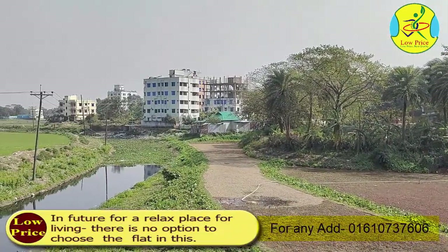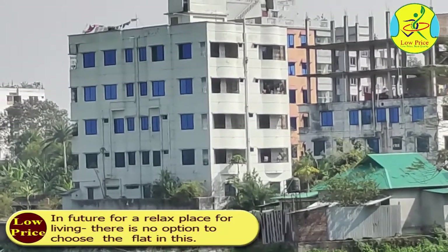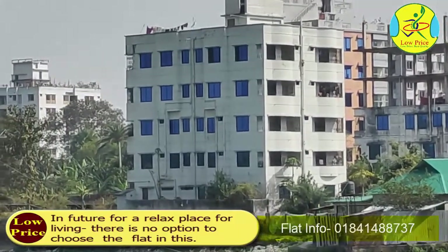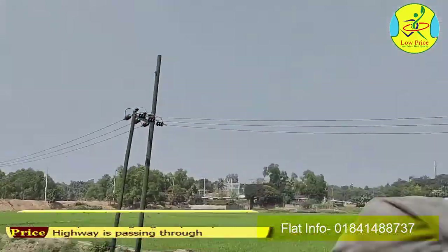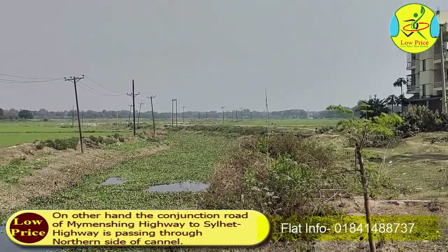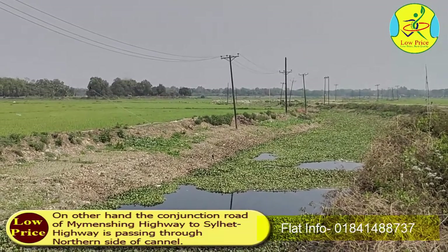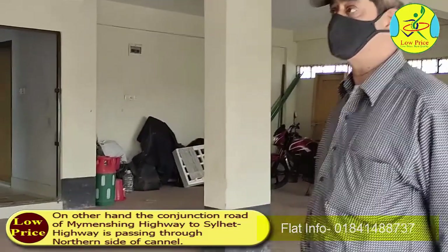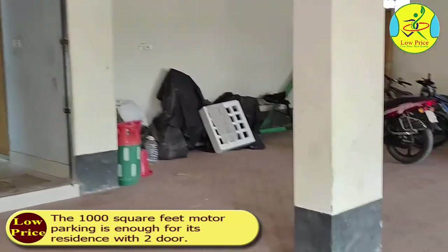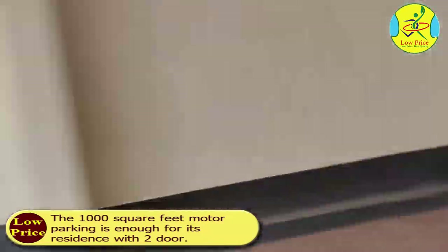In the future, for a relaxed place for living, there is no option to choose the flat east. On the other hand, the conjunction route of Maiminching Highway to Silate Highway is passing through the northern side. The 1,000 square meter motor parking is enough for its residents, with two doors.